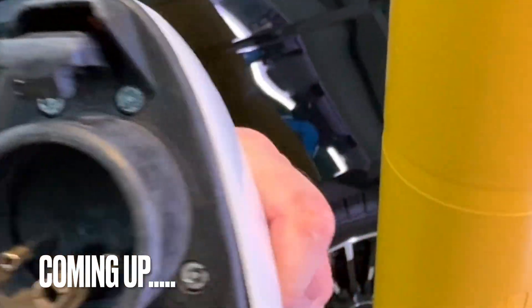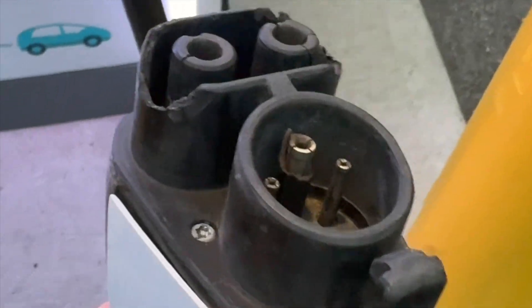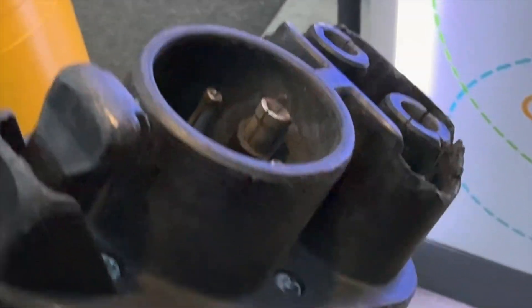Let me show you what bad charging equipment looks like. If it looks like this, I don't recommend using it because this CCS connector is all beat up. This should be replaced — this is a safety hazard right here.